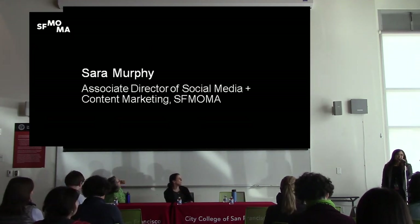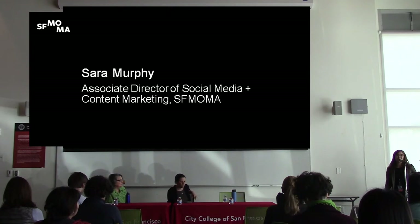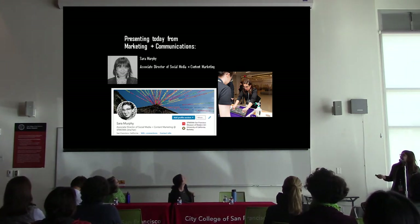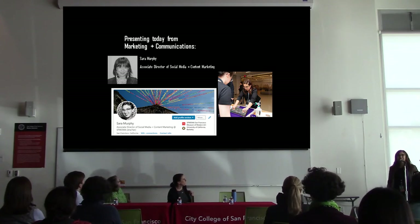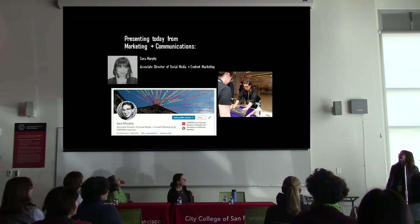Hi everybody, how are you doing? I'm Sarah Murphy, Associate Director of Social Media and Content Marketing at SF MoMA. I just want to echo what my colleagues have said — it's a huge honor to be here today. I've been at SF MoMA for coming up on about a year. That's my LinkedIn account — please find me and connect with me if you have additional questions after this and want to talk about museums, marketing, and social media. My family will appreciate it — they won't have to hear about it as much.